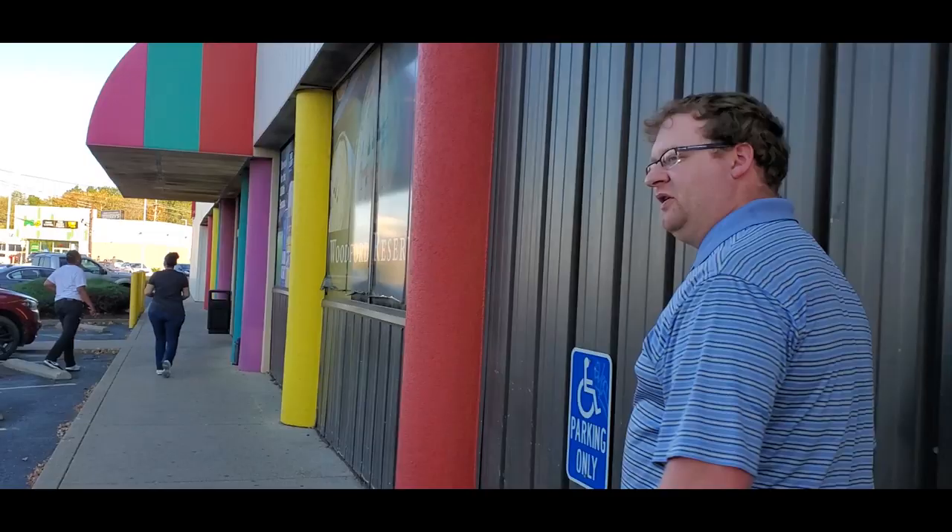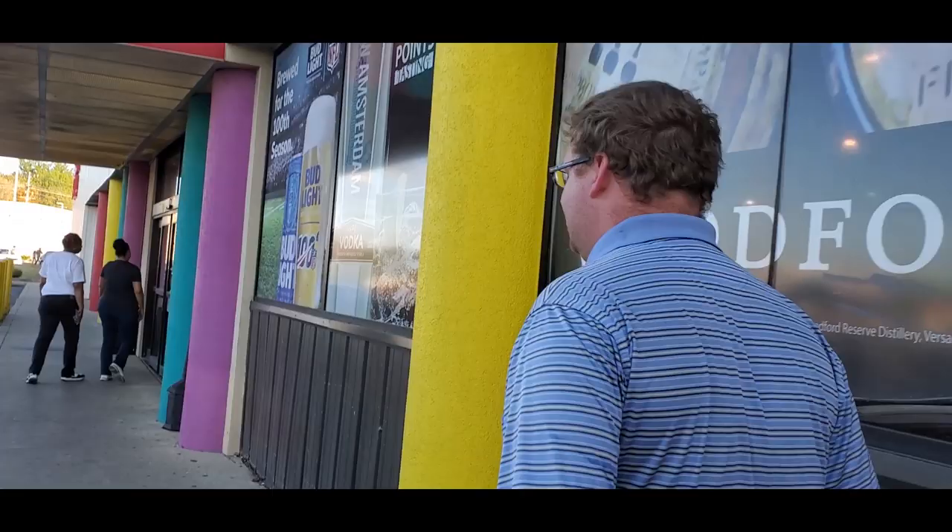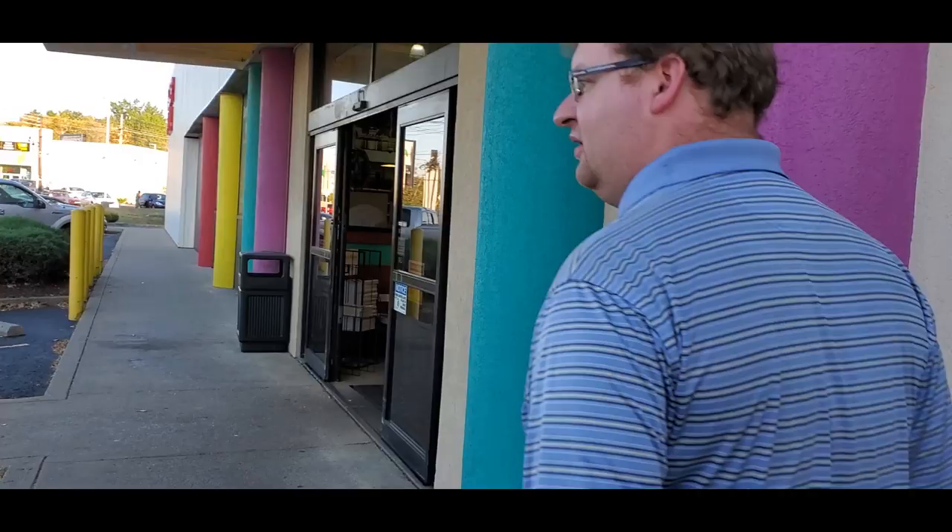We've had requests lately to do more tequila, so I'm going to look at the tequila over here. They actually have a couple shelves of tequila for us to look at. We also had a request to do this — visiting more stores — a lot more.